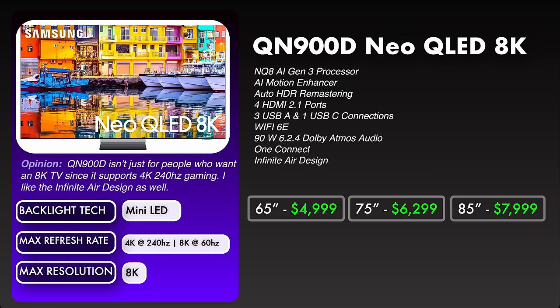My opinion on the QN900D is that it's not just going to be for people who want an 8K TV, since it supports 4K 240Hz gaming — I really think this is a huge deal. I am also a big fan of the infinite air design. I saw it revealed at CES and I couldn't help but think that it almost looks like it's floating right in front of you. From a design perspective, I thought it was really cool.